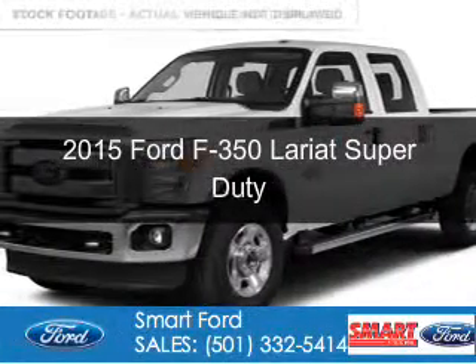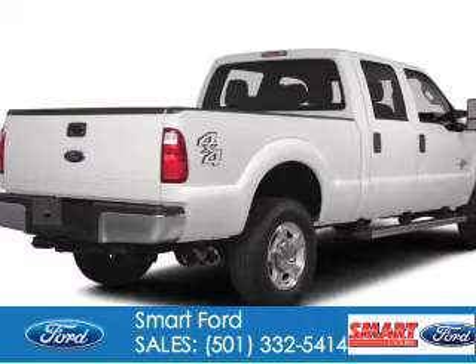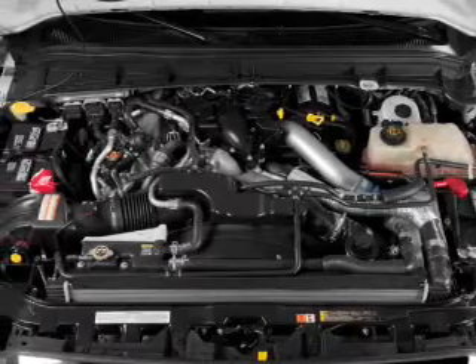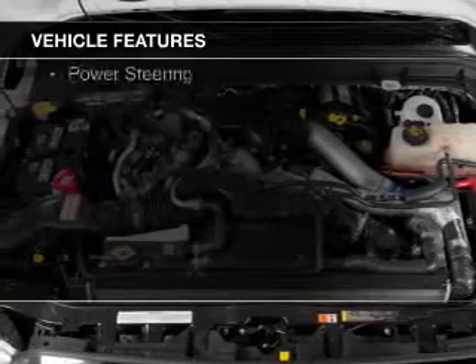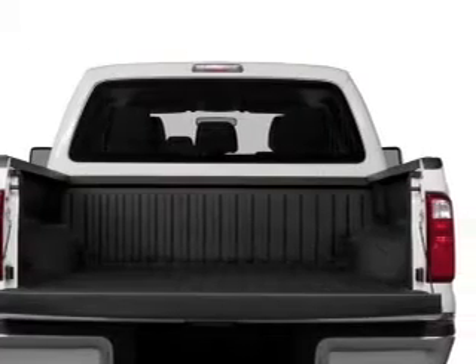This is a new 2015 Ford F-350. It's powered by 4-wheel drive, a 6.7-liter, 8-cylinder engine, and a 6-speed automatic transmission. The features include tilt and telescopic steering wheel, split rear seats, and power steering.